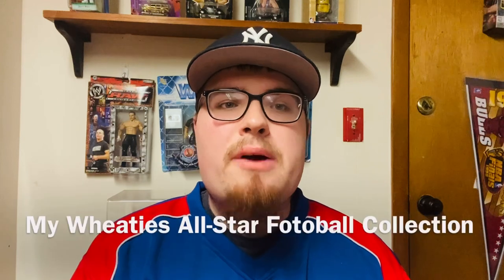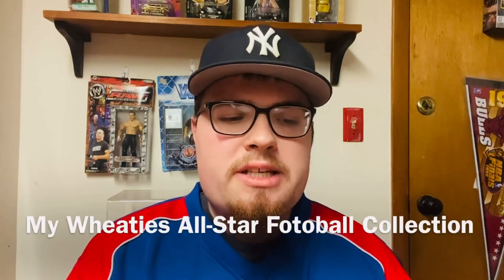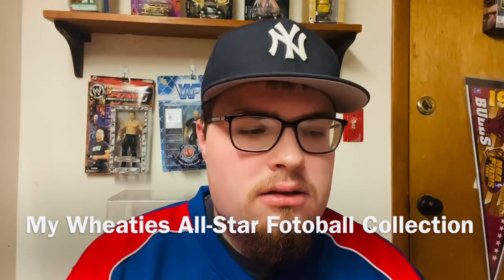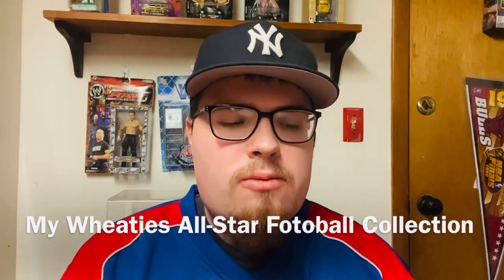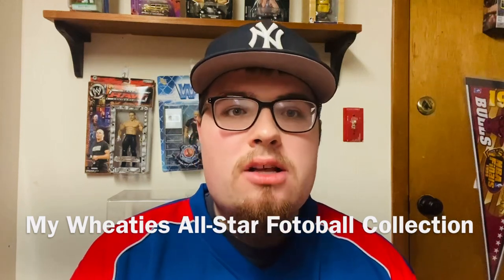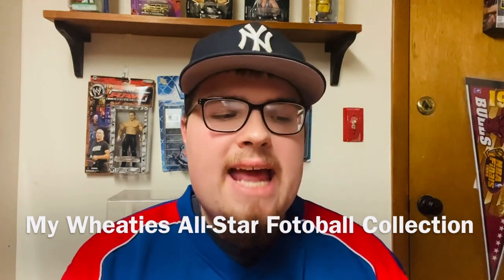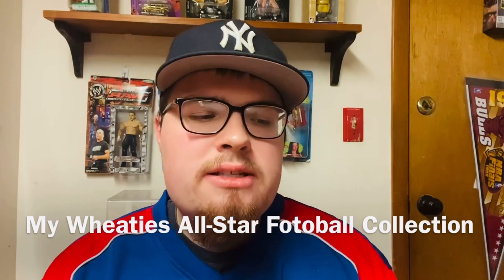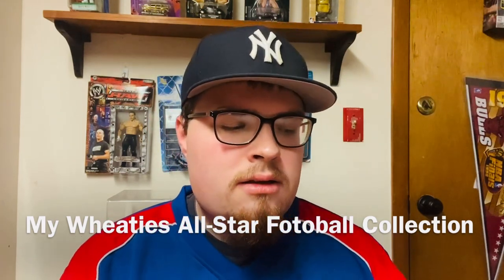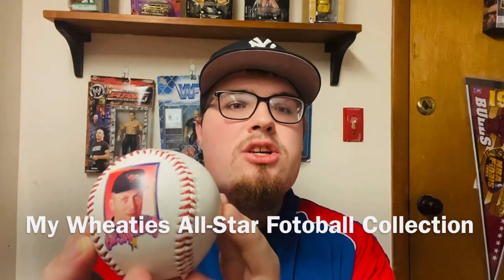What is up everybody, your one and only Sports Card King is in the house. Hope you're all doing well. Welcome to my brand new channel. Today I am here to share with you my collection of MLB Wheaties photo balls, so stay tuned.